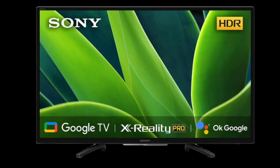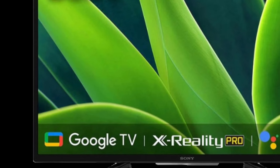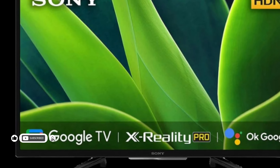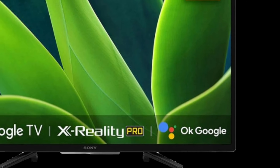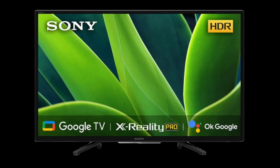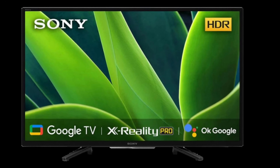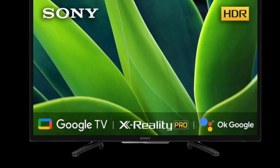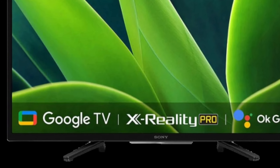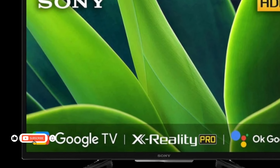The BRAVIA 32W830K Smart TV has a 32-inch HD, 1366x768 pixels LCD display that boasts a 50Hz refresh rate. The panel also supports HDR10 and HLG formats. One of the key features of the TV is the inclusion of Sony's X-Reality Pro picture processor that works with live color technology and dynamic contrast enhancer to deliver more color-accurate and realistic-appearing content.